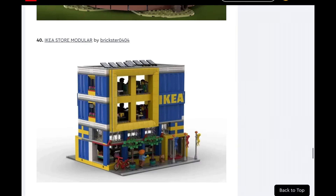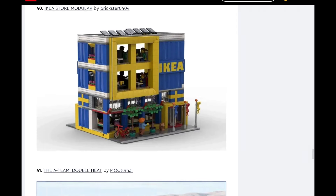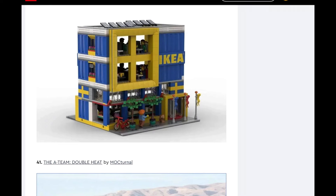IKEA Store Modular. That is really funny. You could buy a bunch and make a giant IKEA — or a normal sized one. I think this would be more likely for them to make than any of the other modulars we've seen. Actually, this is second most likely after the burger thing — the burger thing is more likely than this for sure. It's very cool. I would put this at low likelihood overall.